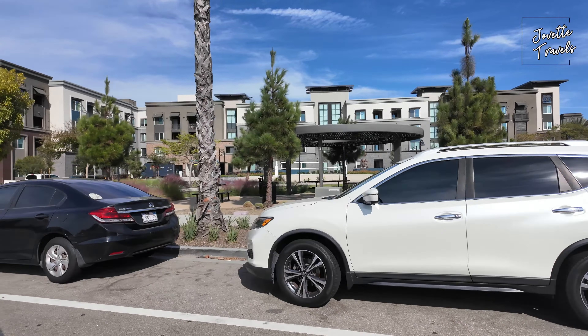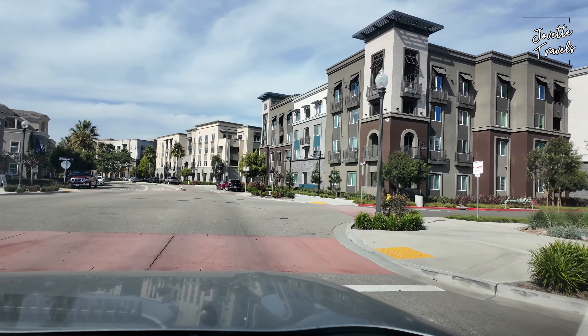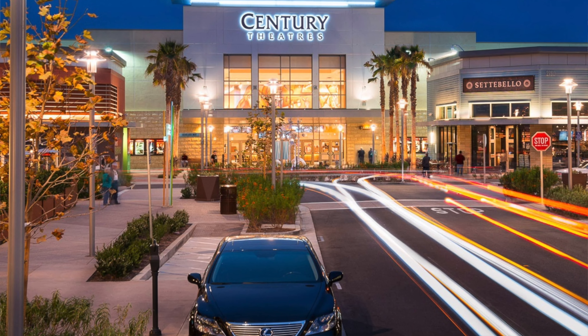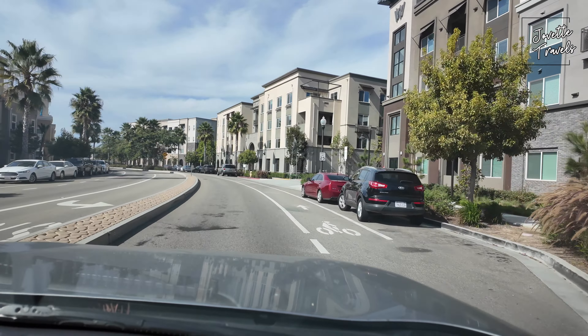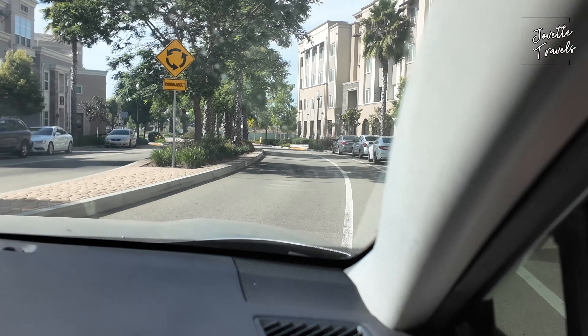It's beautiful because right off the 101, it's right across the Collection of Oxnard — that's a big mall that's really renovated, well done. As you can see, the leasing homes. Very nice area.